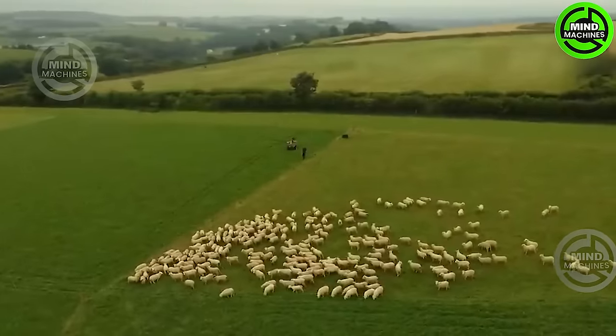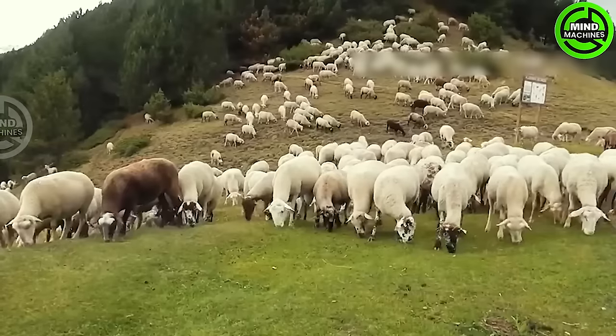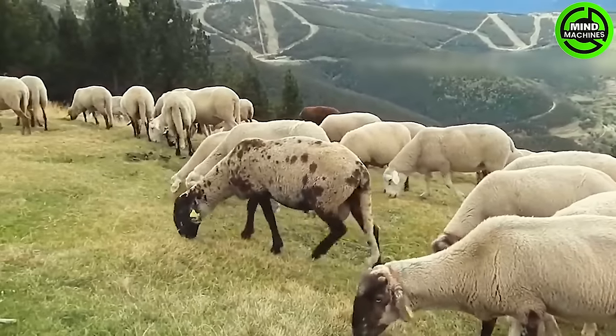We are presently situated on a sheep farm in Nottinghamshire County, located in the east of England. This farm houses over 400 adult sheep. Each morning, hundreds of these sheep are guided to the grassy areas at the foot of the hill, allowing them to graze freely.